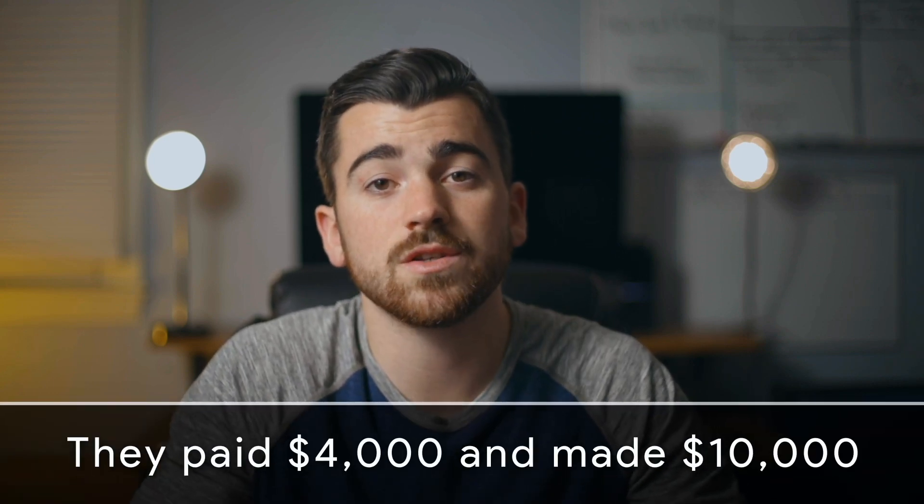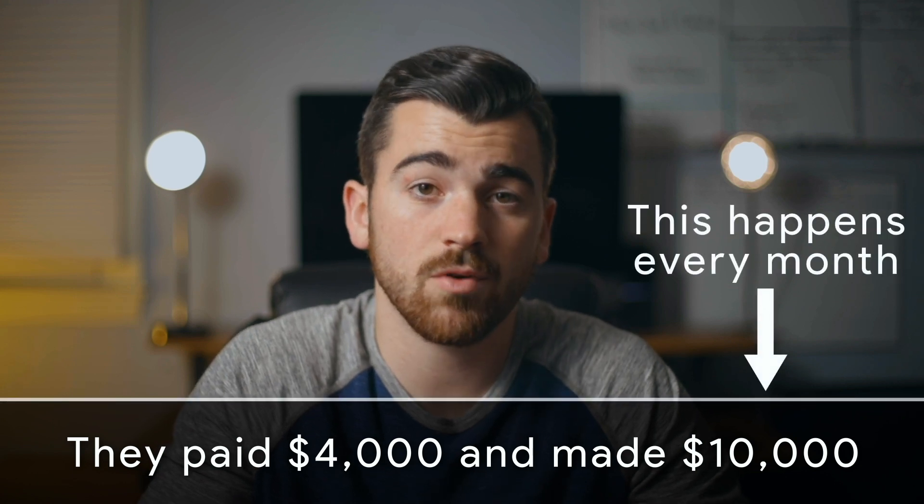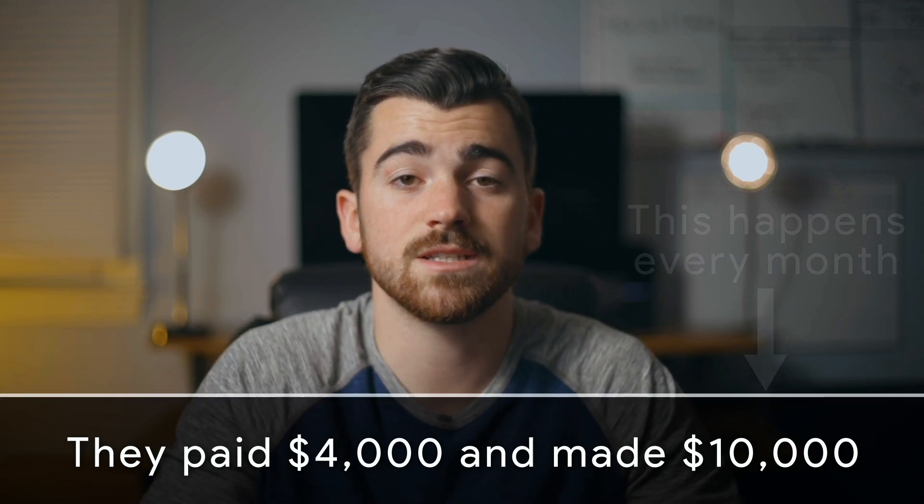They paid about $4,000 to produce it, which was a really fair price because it wasn't a huge project. I spent some time performing market research, about two hours developing the messaging and scripting the commercial. The entire shoot took about four hours, and since I did a lot of the heavy lifting in pre-production, it only took me about two hours to edit it. At the end of the day, this was a win-win offer. They got an awesome commercial asset that generated a massive ROI in just one month, and I got paid well for a project that delivered great results for a client.